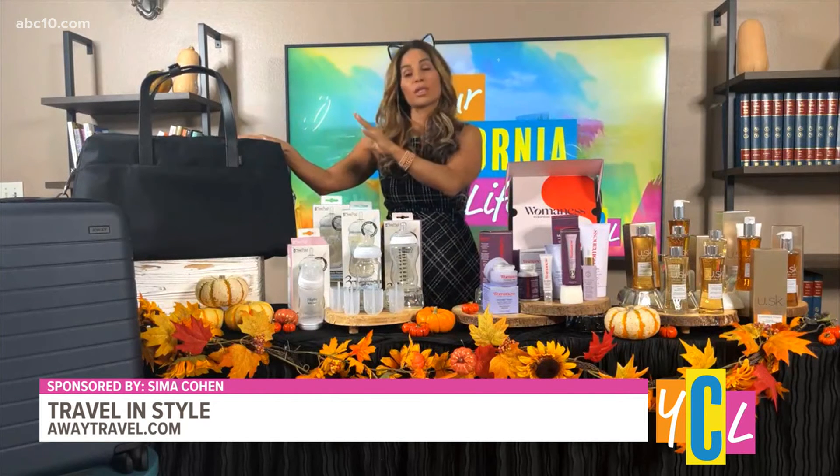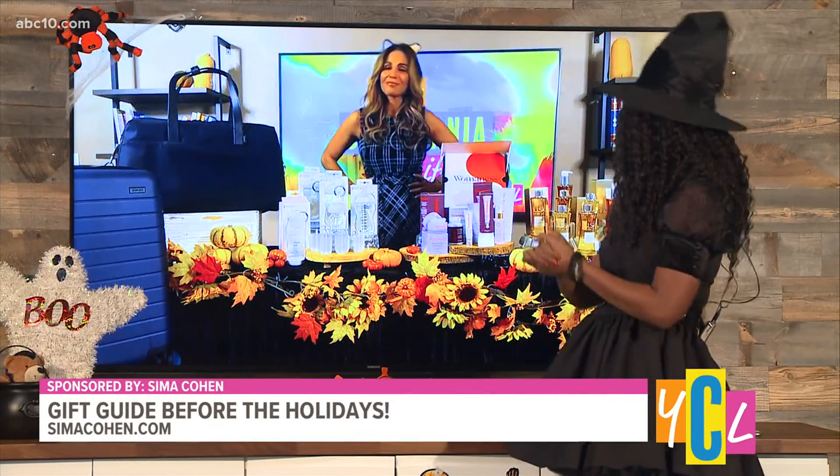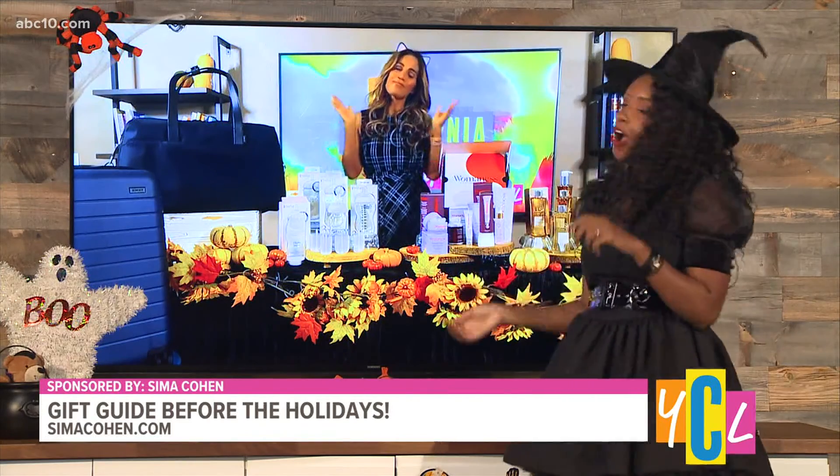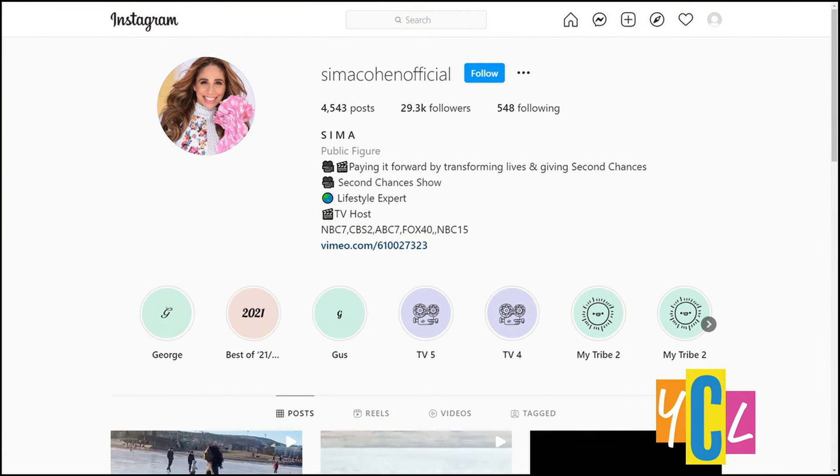I swear I'm obsessed with this brand. And I just noticed you got the YCL branding behind you, Seema. Well, thank you so much for all of these perfect must-haves. And for more on these items, visit SeemaCohen.com.